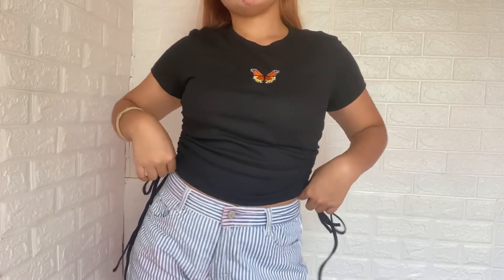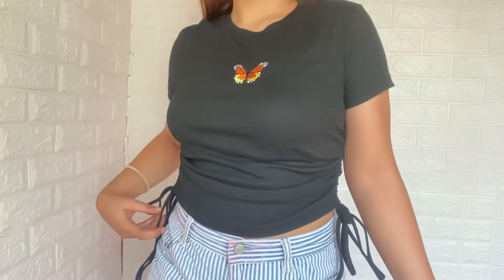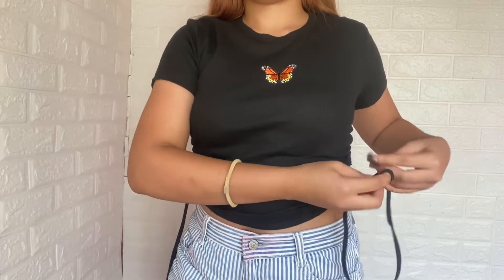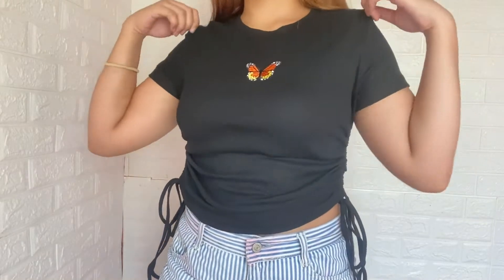The next top I'll show you is this one. As you can see, it has a butterfly embroidery in the middle — it doesn't come off easily unlike some printed designs. The size is medium, and one thing I really like about it is the drawstring on the sides so you can adjust how high or low you want the top to sit. It's a bit pricier than the others because it's a new arrival. I bought it for P286 and paid P301 after checkout.